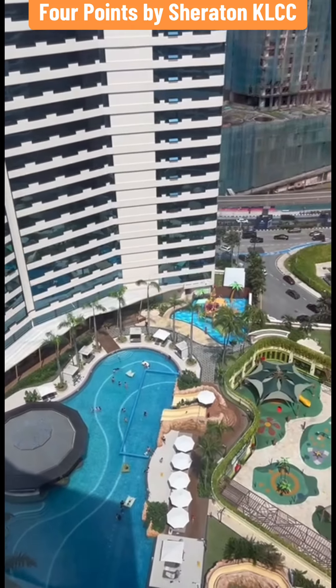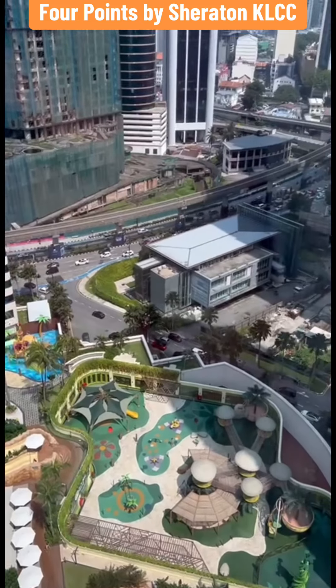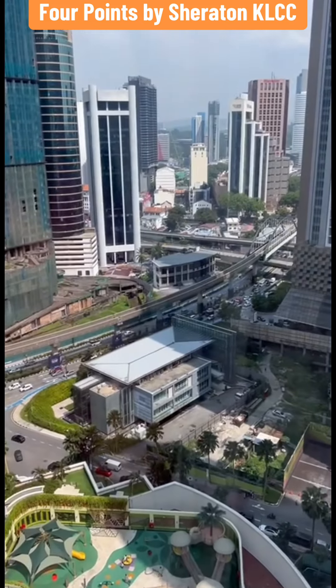A spectacular view from the hotel room towards the city centre and the big beautiful swimming pool.